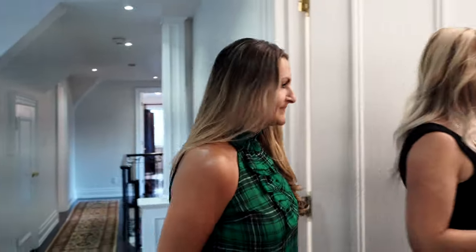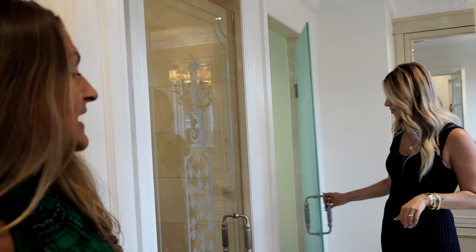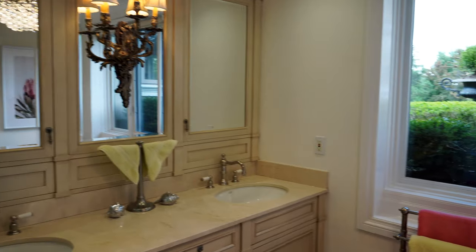Is this the master? This is technically like the master wing. Double doors leading into the master bedroom. We've got a water closet with a bidet, which you don't see too often anymore. This view out of this bathroom is stunning — I would never know that I was in Toronto.